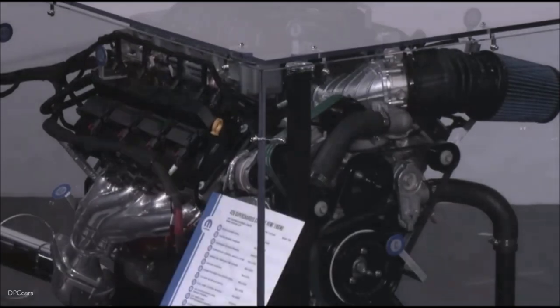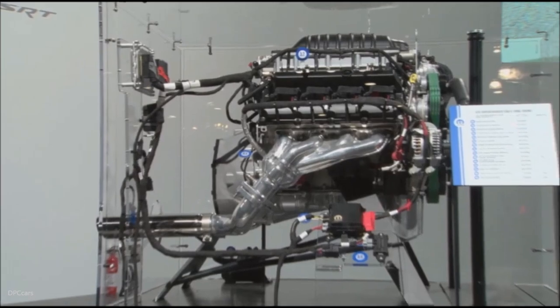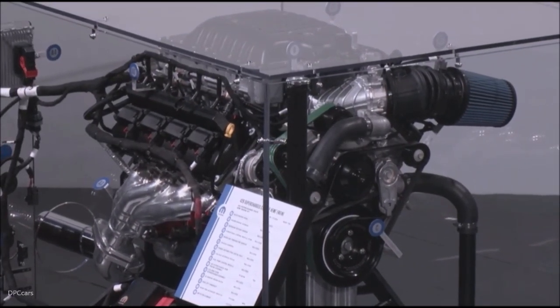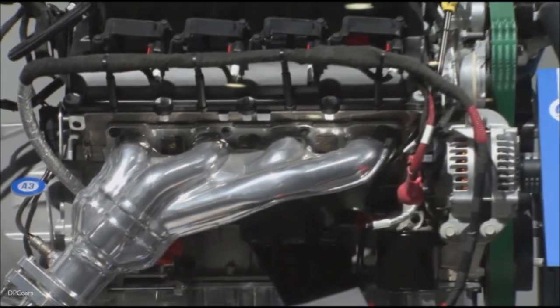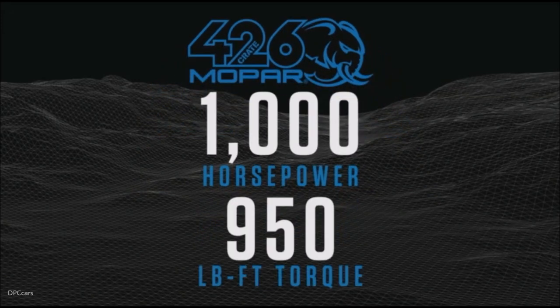Introducing another first for Mopar: the plug-and-play 1000 horsepower Mopar 426 supercharged Heliphant Crate Hemi engine. That's right, this Mopar Heliphant Crate Hemi engine delivers a staggering 1000 horsepower along with 950 pound-feet of torque. This Heliphant is a beast.